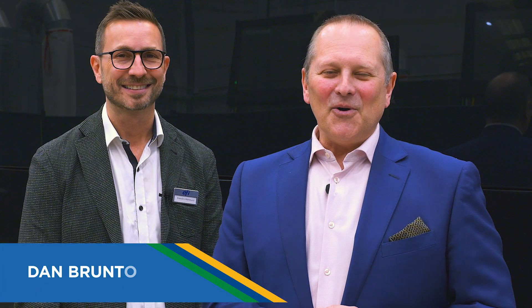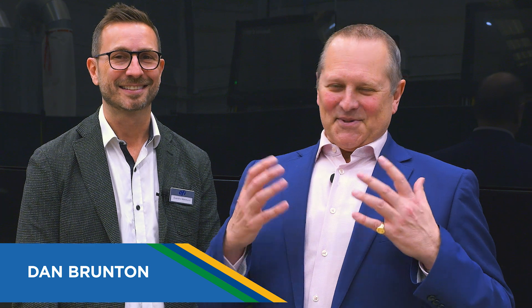Welcome to the Brunton Report. We've got an absolutely dynamic exclusive today. Opening day of Drupa, 28th of May. I'm joined by Evandro Mattucci.